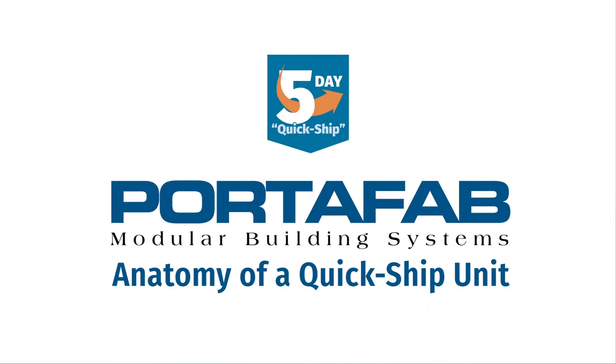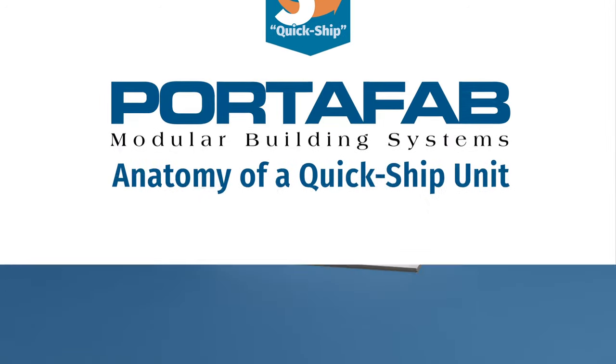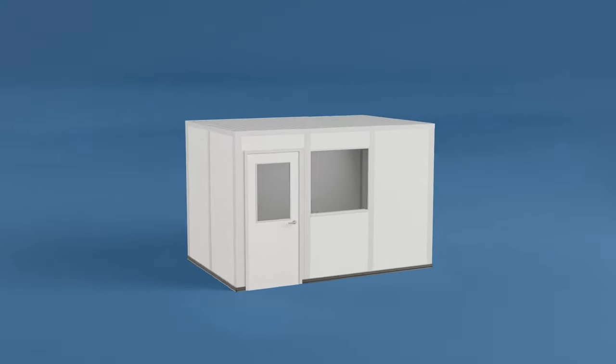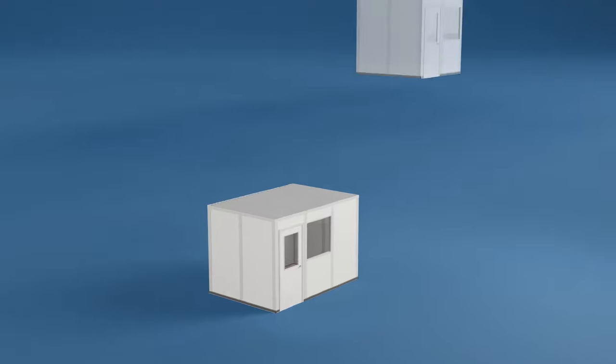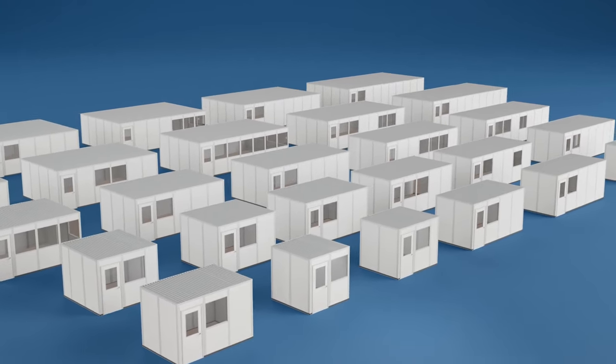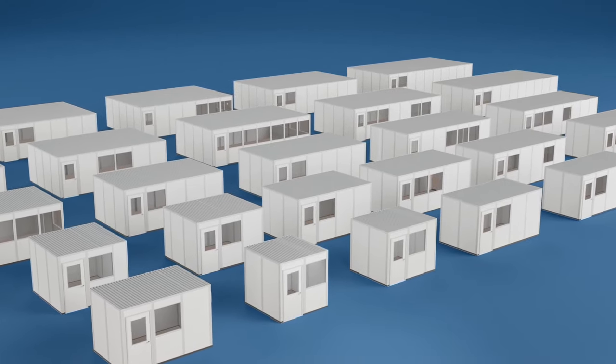Portafab QuickShip offices represent the pinnacle of industrial office design. They are easy to design, easy to specify, and easy to install. They come in 30 sizes with a number of standard features and can be configured with multiple options for your specific needs. Let's take a look at just how easy they are.